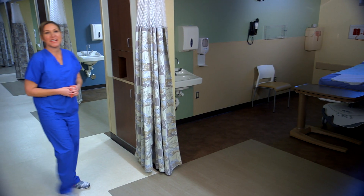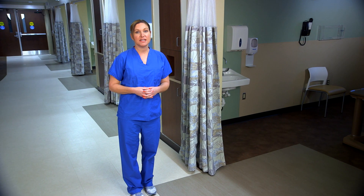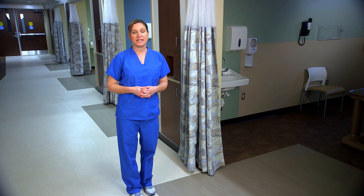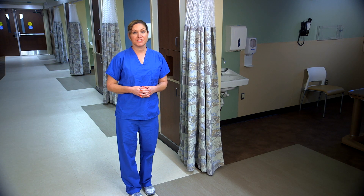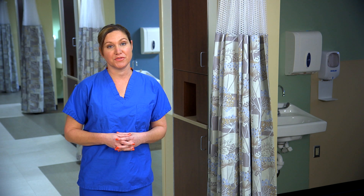This is our cardiac prep and recovery unit, located directly across from our cath lab suites. This unit is eight beds. Here is where we perform pre-admission testing, prep for procedures, and recovery from all cath and EP procedures. Patients who are staying overnight move directly across to our brand new cardiac observation unit to one of eight private rooms.